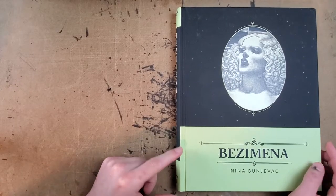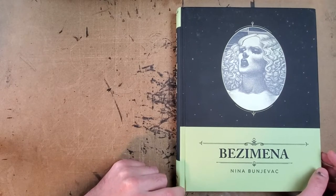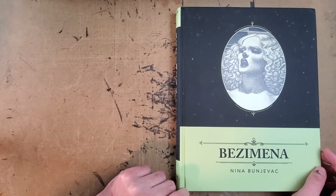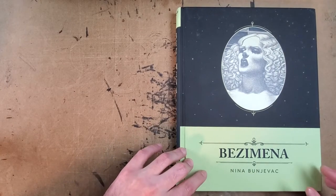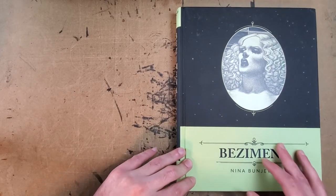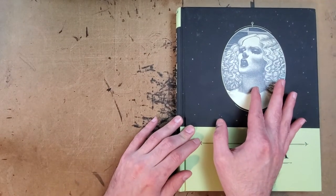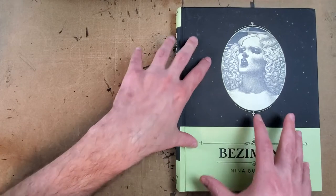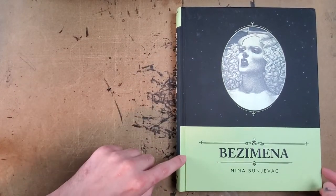Hey there everybody! Thanks for joining me for another one-man review. Today I have Bezomenia by Nina Bunjavec — please excuse me if I'm not pronouncing that name correctly. This is another one of the books that I picked up in the Fanagraphics Fanabuck sale. I pre-ordered everything I wanted from Fanagraphics for the entire year and then cashed out all of my gift certificates for books like this one and a bunch of books that I hadn't heard of that look cool.